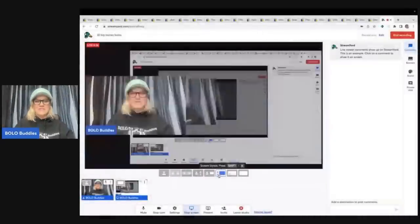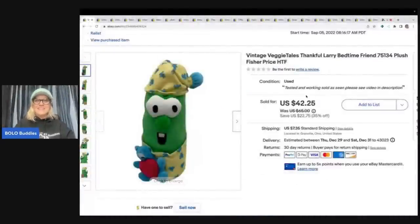Hey Bolo Buddies, thanks for watching. Let's talk about my big money bolos. I'm going to tell you where I got each item, what I paid for it, and what it sold for. Most of these items I sourced super cheap. These are the big monies — items I sold for $35 or more. If you want to see my bread and butters, I also have videos on those.